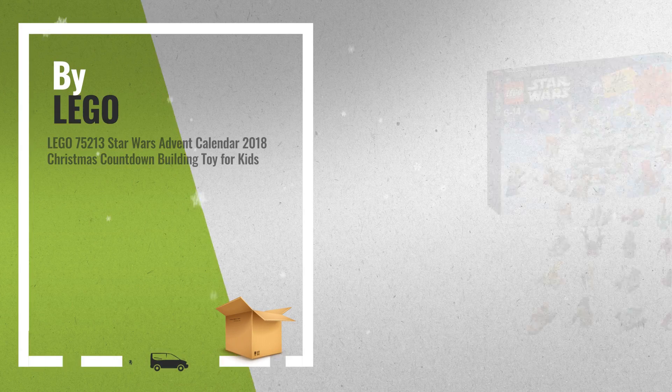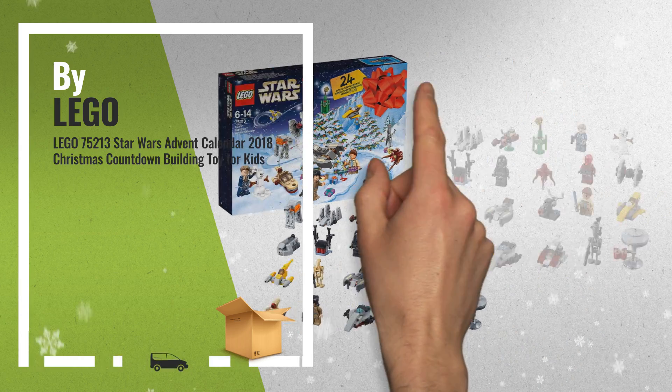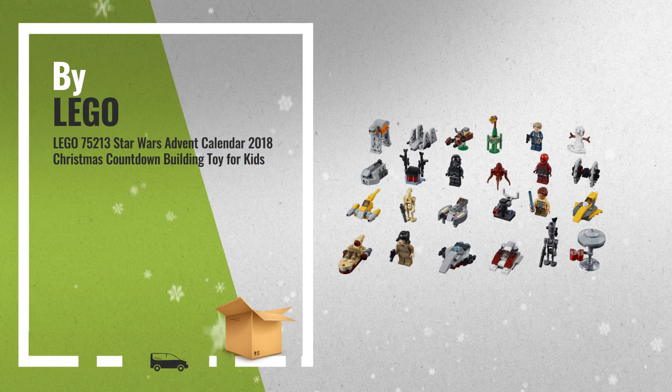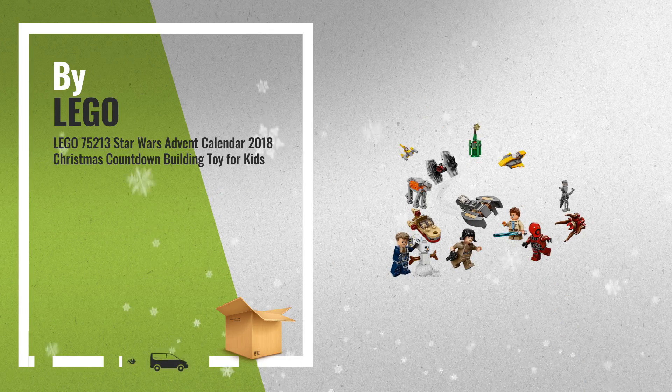Number 1: Open the doors of this galactic Lego Star Wars Kids Toy Advent Calendar each day in December to discover themed Lego minifigures, starships, vehicles and other collectibles, by Lego.